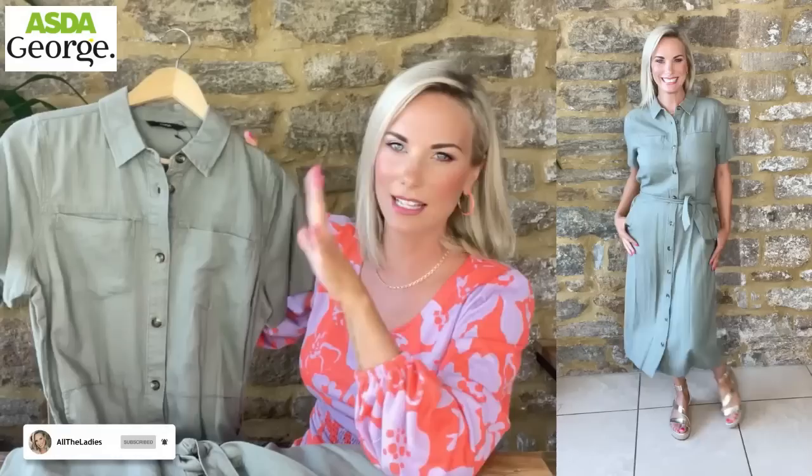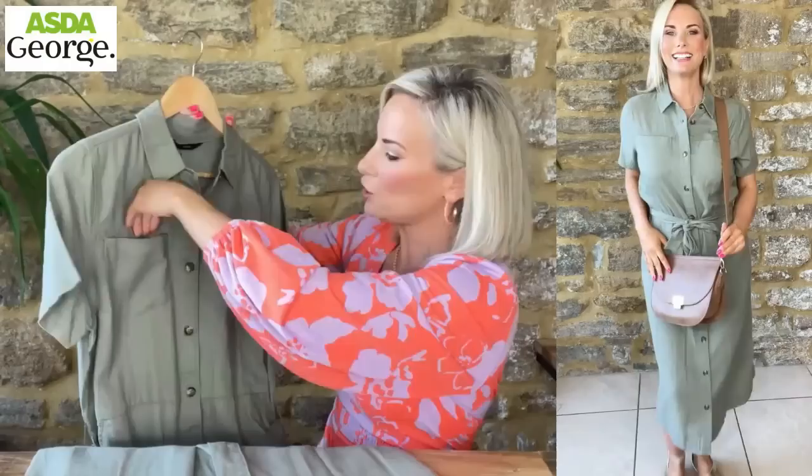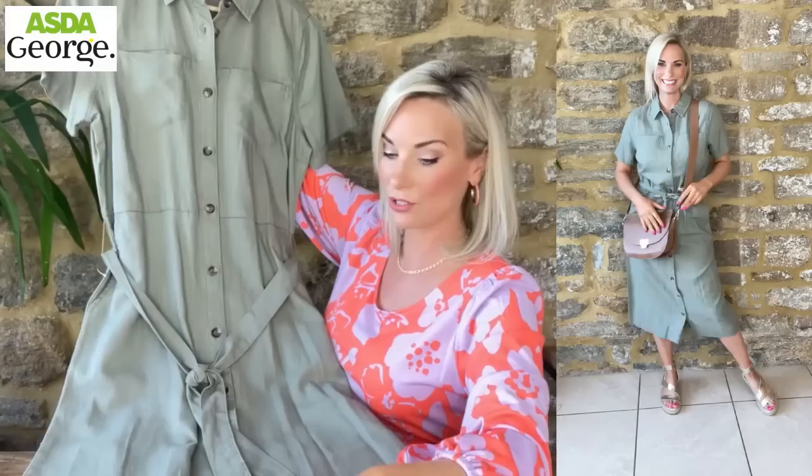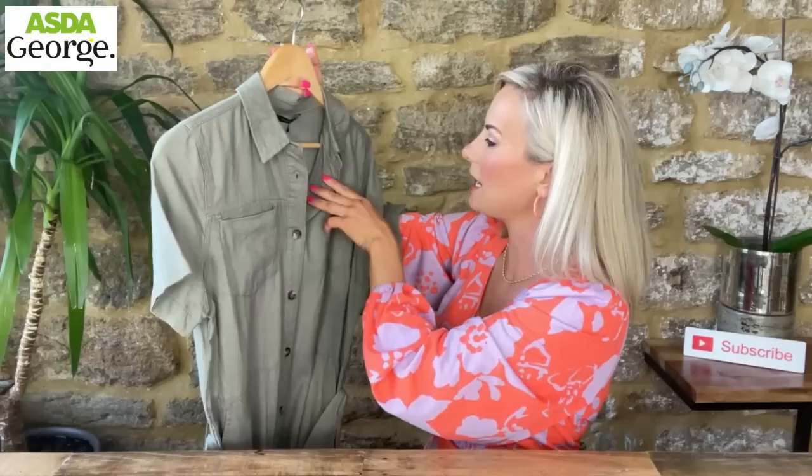Back to linen - another piece I just flung in my trolley. A classic linen midi shirt dress that ticks all the boxes for me. It's a linen and viscose blend, a very pale khaki color - not too green. Two pockets at the front, nice tortoiseshell buttons all the way down to the floor with no split, a waist belt, a little collar, and a nice panel at the back as well. Absolutely love this. I'm wearing it in a UK 10 and it's 22 pounds.